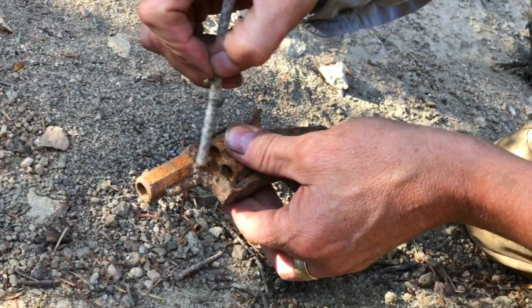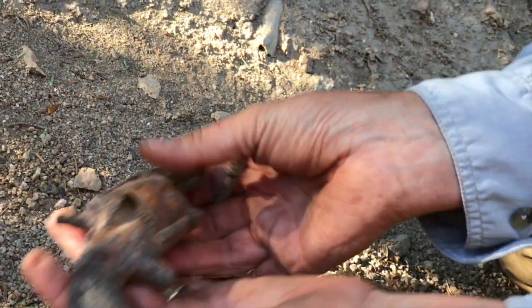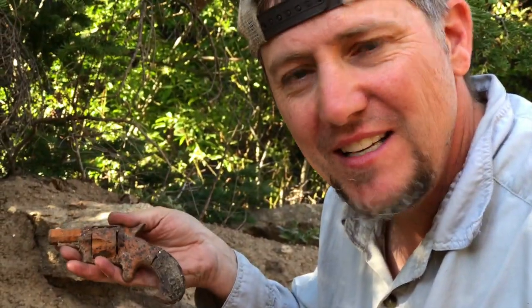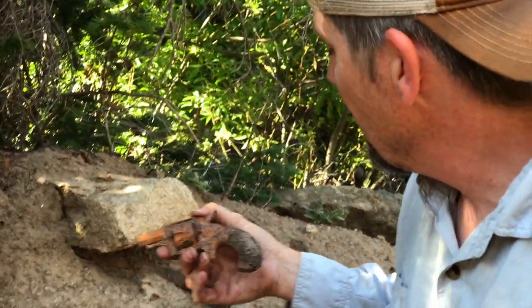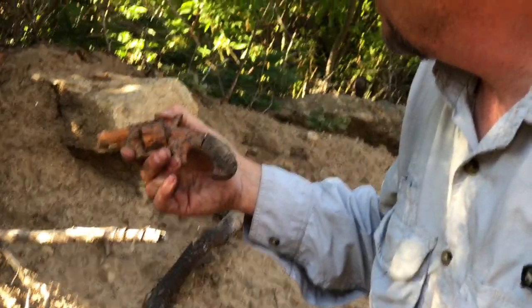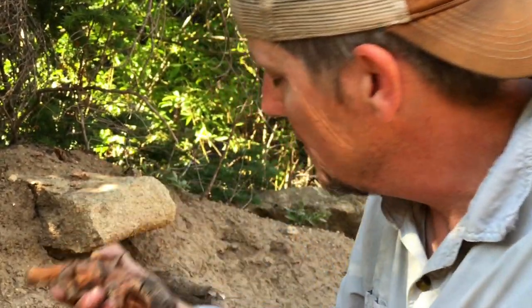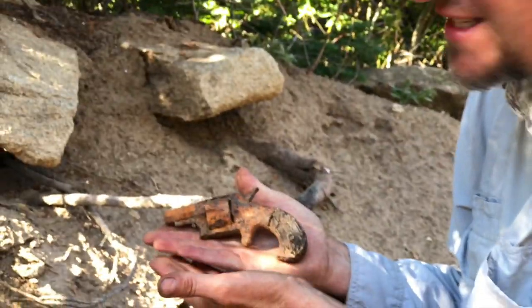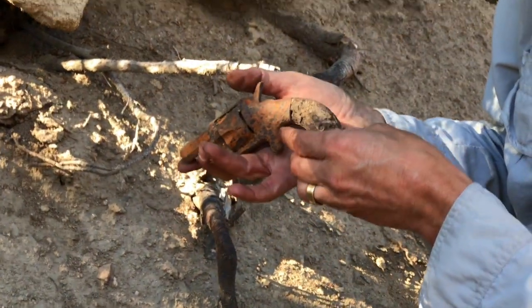Octagon barrel. Man. I don't even... I can't even talk. Usually when you find that stuff it's metal detected, not on the surface. I'm speechless, I really am speechless. This is probably one of my best and most favorite finds. There's got to be history to this.